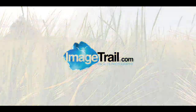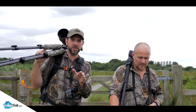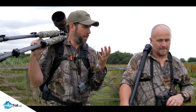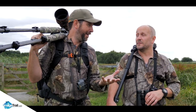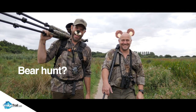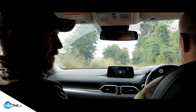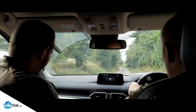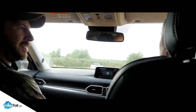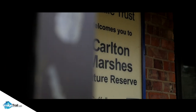Hello, hello mate! What am I wearing? So we've come down to Carlton Marshes today in Suffolk, and we've come on a bear hunt! What did he just say - bear hunt? Yes, he definitely said bear hunt. I'm not sure that's a hundred percent accurate, but bear with us and we'll explain all.